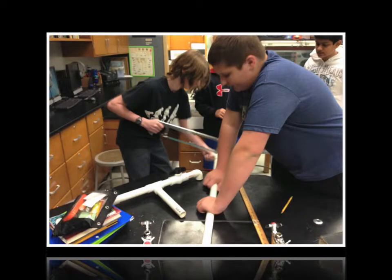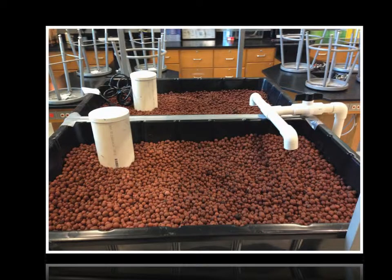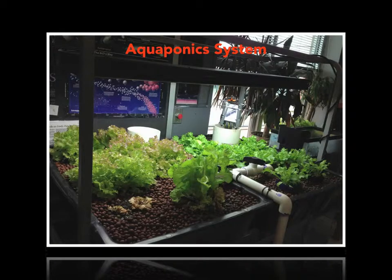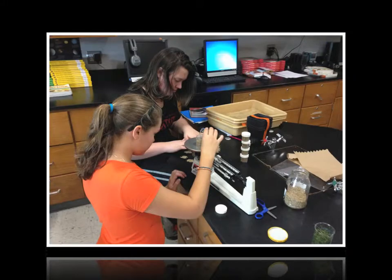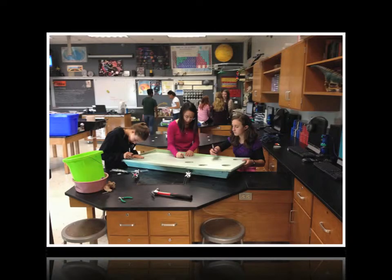The gardening project is a collaborative three-grade project that allows our students to better understand where their food comes from. Being located in the largest agricultural county in Maryland, yet attending an urban school, has provided a unique opportunity for our students to create a growing garden. Alternative forms of gardening are also being studied and implemented to broaden their understanding of the importance of farming and our food supply.